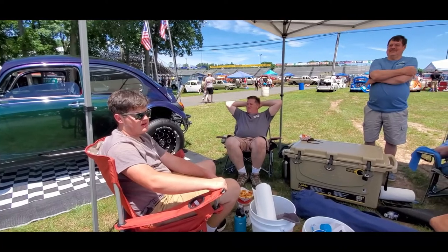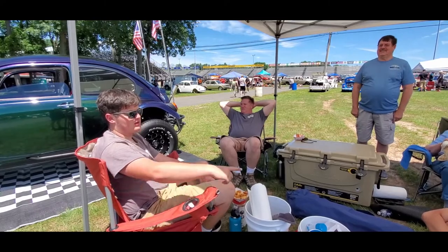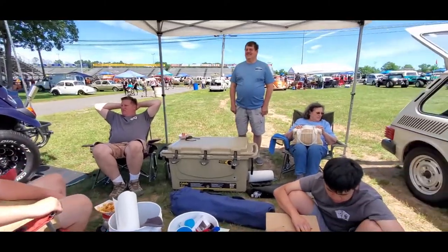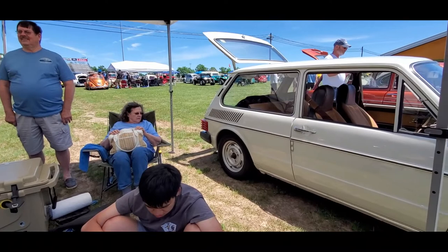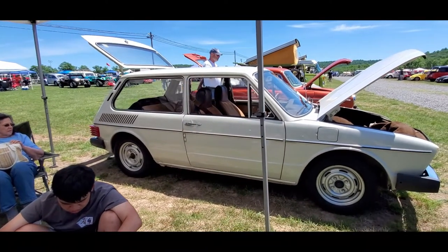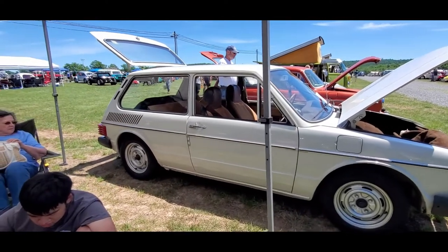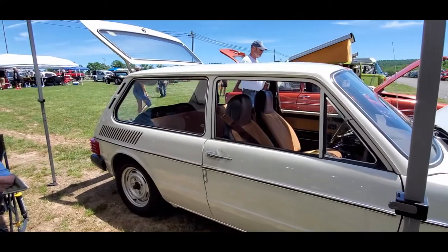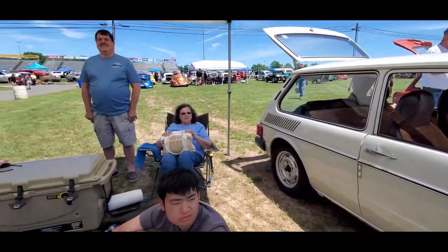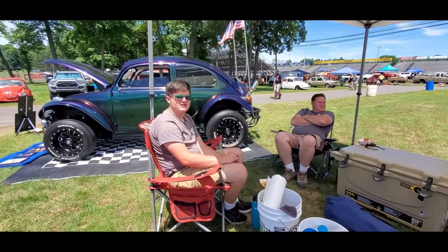We replaced all that. We put new calipers on it, new rotors in the front, and got the drums in the rear turned. So it's pretty much a brand new brake system, and it stops really nicely. Our '69 bus is all drum, and you can definitely tell the difference between all drum and disc brakes.